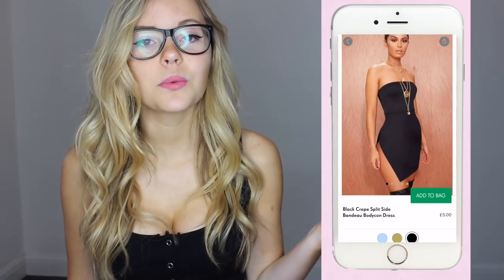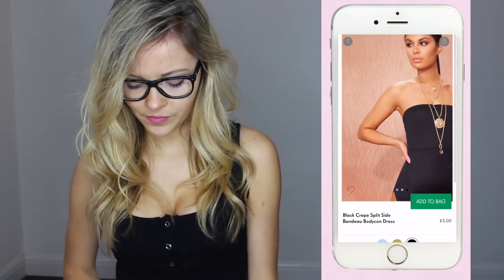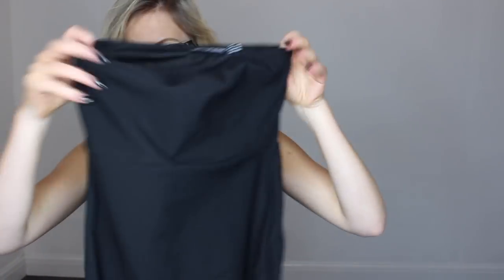The next dress I have is called the Black Crepe Split Side Bandu Bodycon. This is what it looks like on the Pretty Little Thing website — it literally looks amazing, I can't wait. Again, amazing quality. It does look exactly how it looks on the model — none of these dresses are bad quality or have any peculiar things about them that I didn't expect so far, which is great.